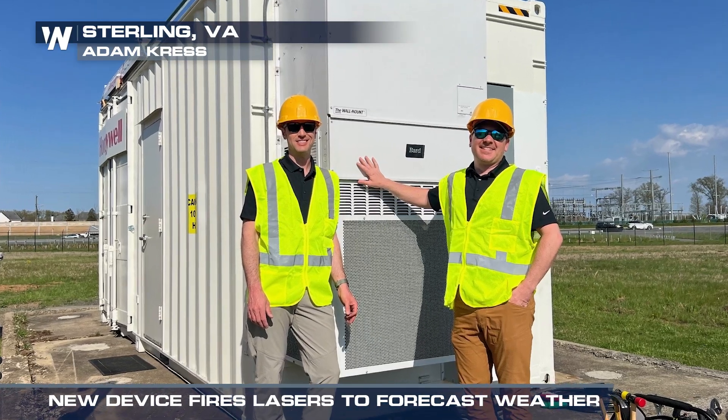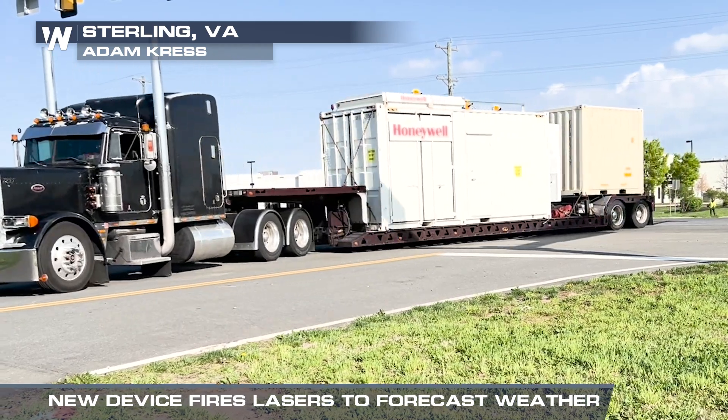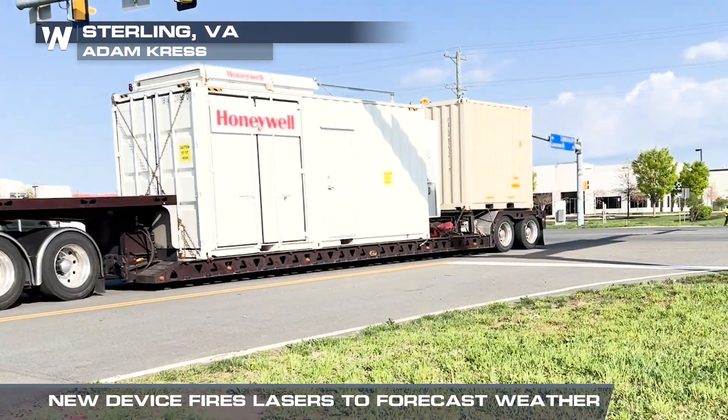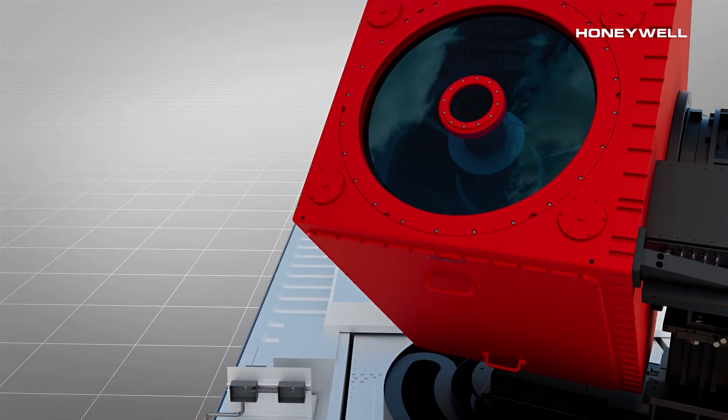If the two-year project is successful, expansion of the HALIS system to additional areas of the country will be possible. We're working towards a network of these systems installed throughout the continental U.S., as well as globally, churning all this data 24/7. For Weather Nation, I'm meteorologist Dave Holder.